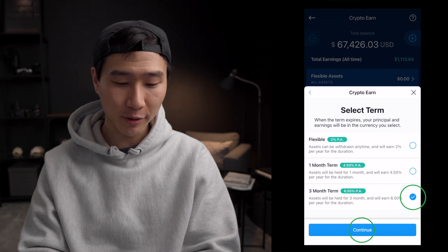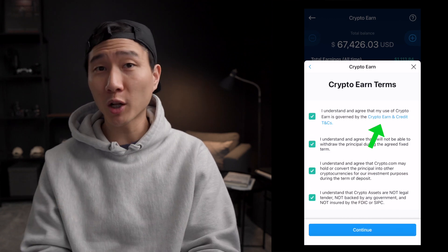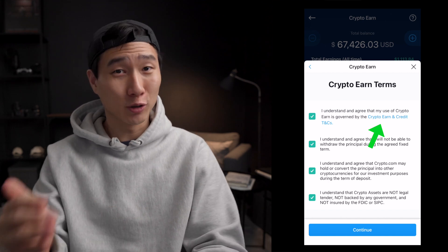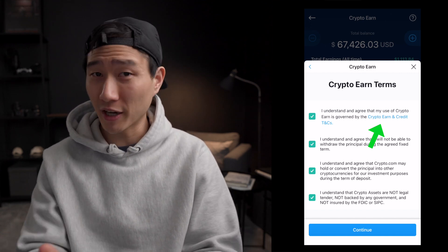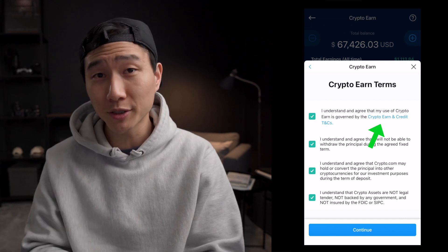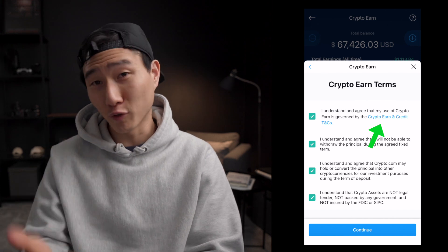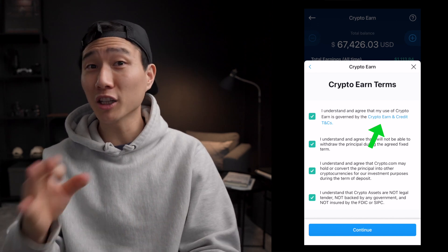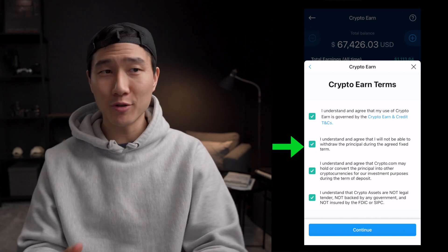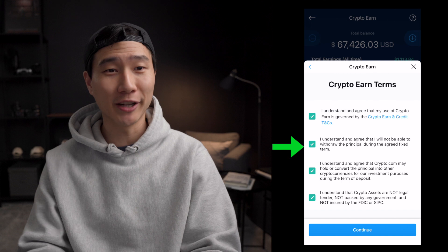So once you choose the option you press continue, you check all three. If you want to go over the details, I do recommend reading through the terms, but in summary it just means you're staking your crypto — just know what you're getting yourself into, make sure you're eligible, Crypto.com will use your funds however they want to, and on top of that you're responsible for your taxes. The second box is basically saying that if you're locking it up for one month or three months, you cannot withdraw it regardless of your situation. It is locked and it's going to stay that way. So if you do choose to lock it up, look one month or three months out to make sure that you don't need your funds in the near future.